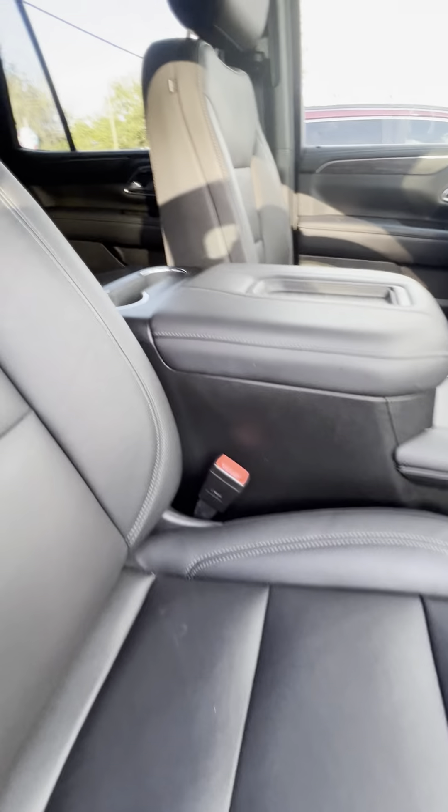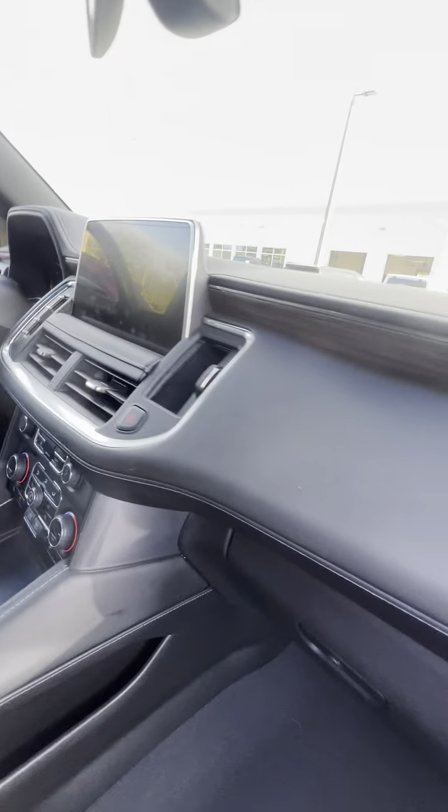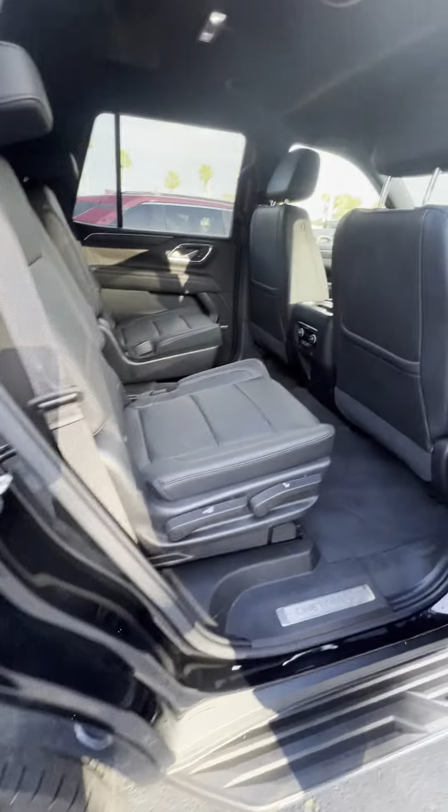Inside you got a black interior, black on black, overall in great condition. Bose stereo system, nice wood grain accents, really really great shape, very well taken care of. Got captain seating in the second row.